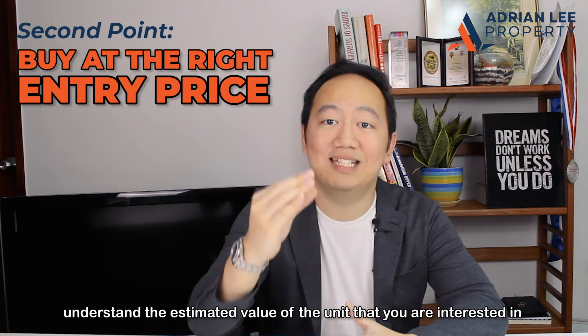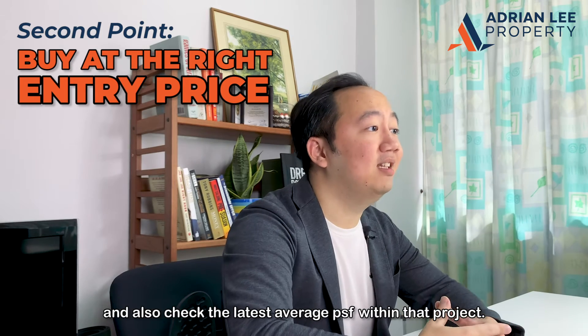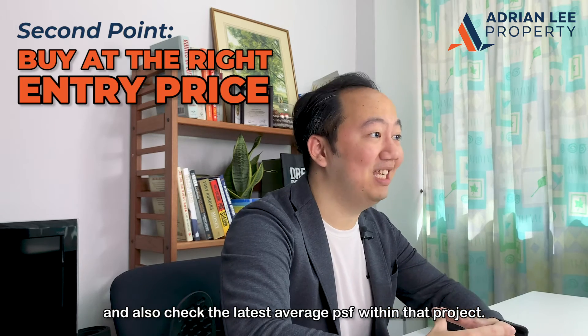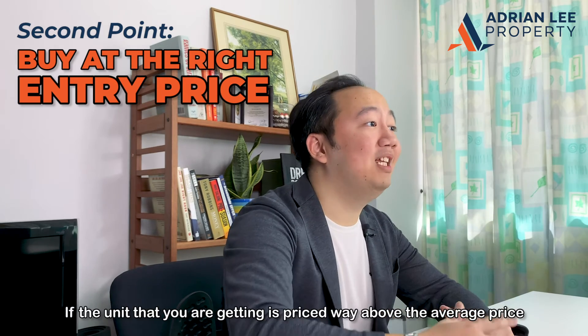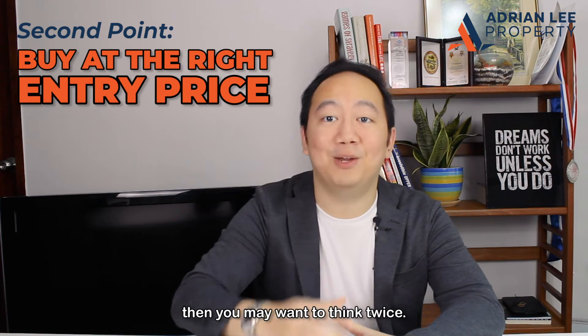Another way is to obtain an indicative valuation from the bankers to understand the estimated value of the unit that you are interested in, and also check the latest average PSF within that project. If the unit that you are getting is priced way above the average price, then you may want to think twice.